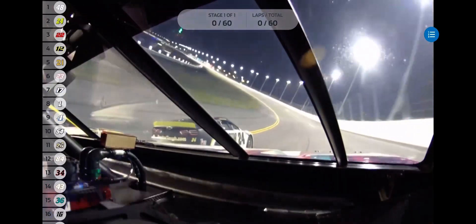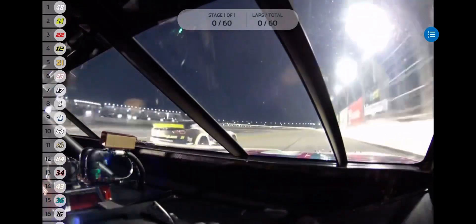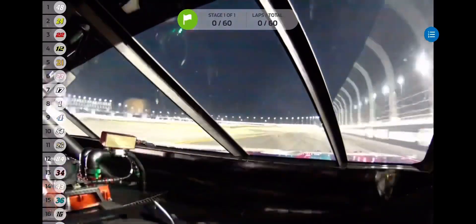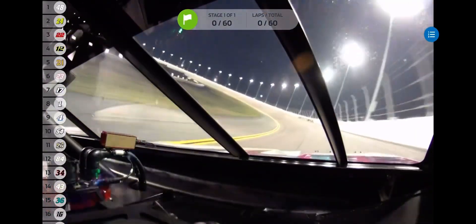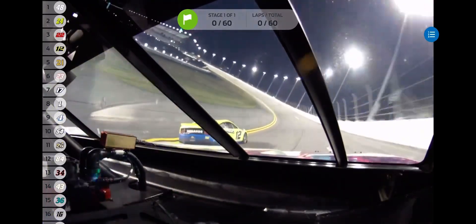Bowman gets a huge shove from Ryan Blaney, with Bubba Wallace into Blaney to the inside for the lead. Side by side for the top spot — here is Ryan Blaney to the inside, Bowman to the outside lane, and it is going to be Blaney with some drafting help from the bottom from Bubba Wallace. That's a stout Ford Mustang now at the front of the field from Team Penske. It's Ryan Blaney leading lap one in Duel Race number one.